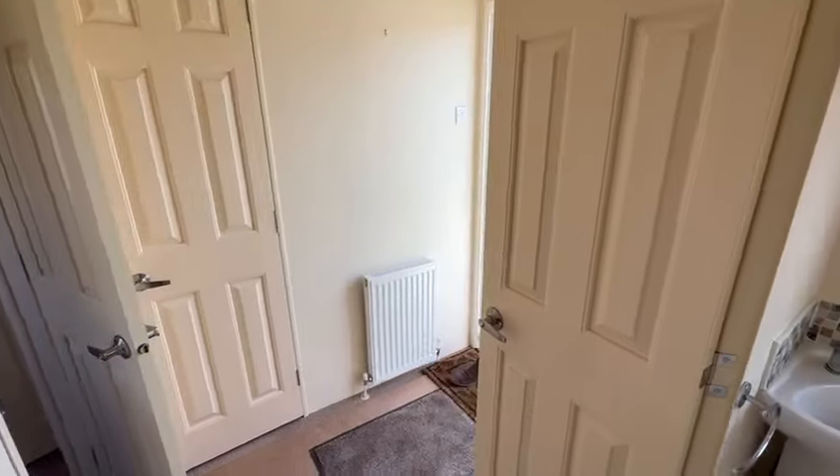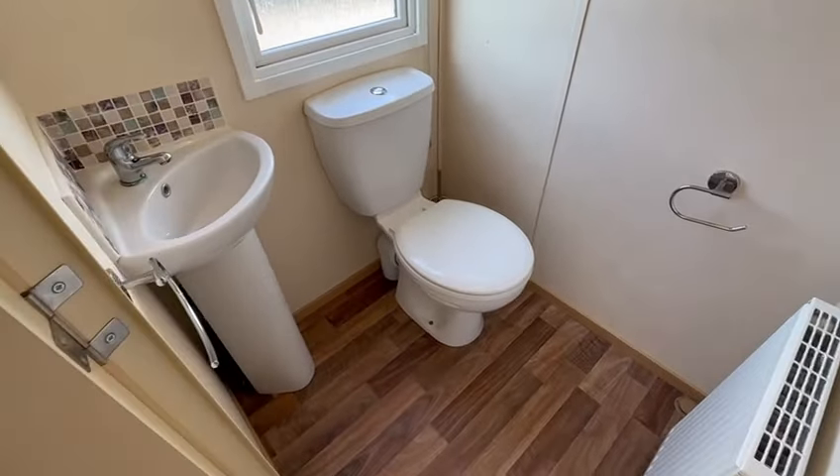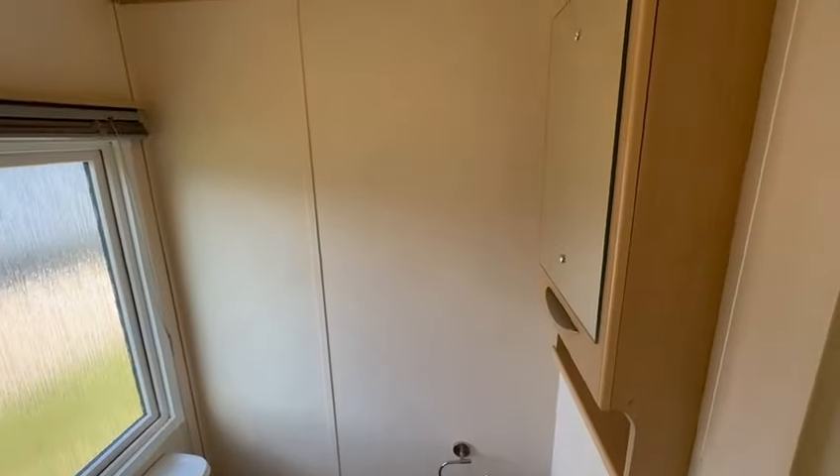Over the other side of the hallway we have your toilet room — plenty of room in there — and you've got a cabinet just here with mirror above.